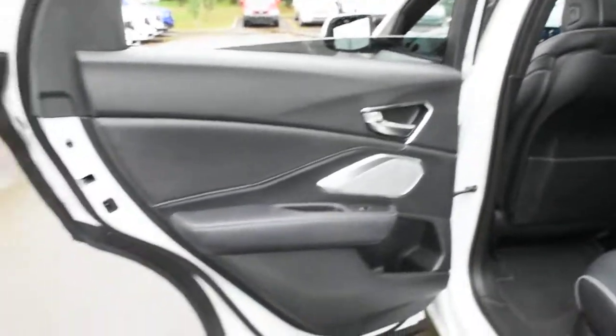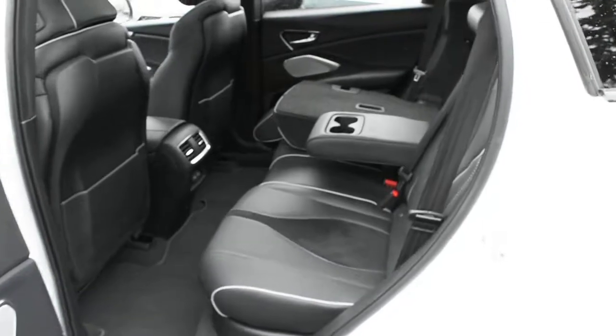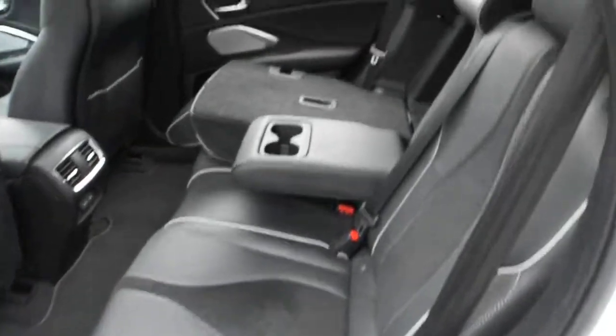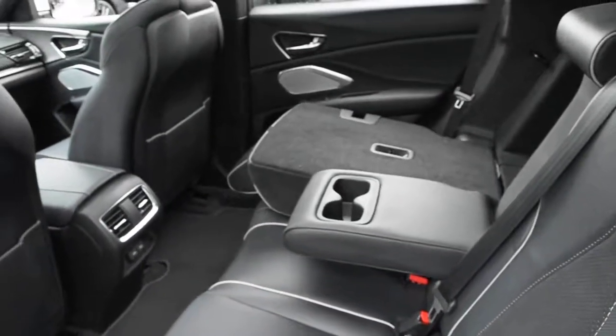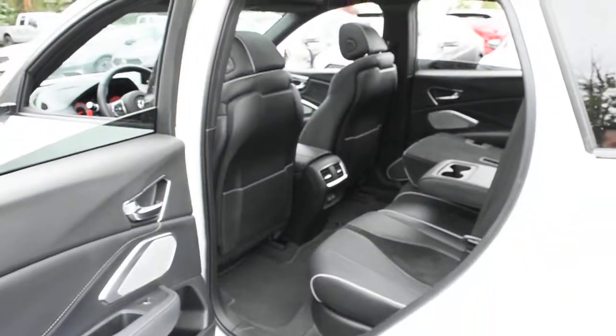Now making your way towards the second row, once again you do have your perforated Milano leather in an ebony finish with your suede inserts and a nice center folding armrest. Thank you for your time and watching this video. Come visit Westside Acura for further details.